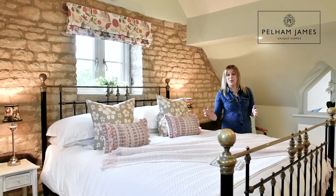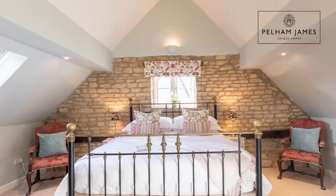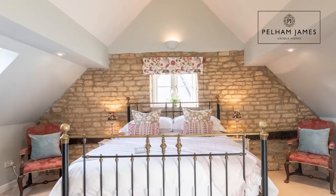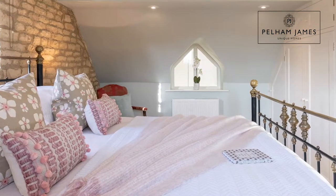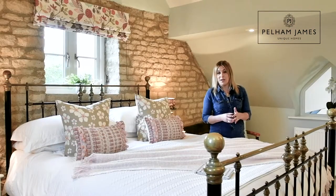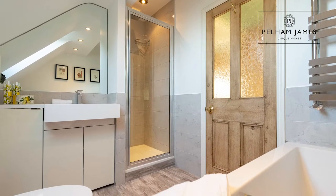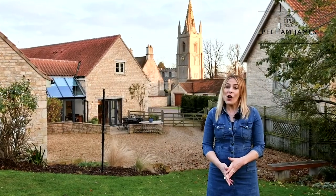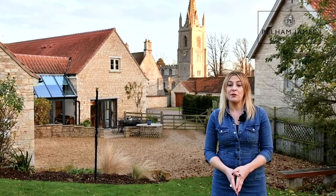Mulberry Barn is beautifully presented throughout and the country charming character continues in here. The vaulted ceiling, exposed stonework wall and a very unusual feature of a window that overlooks that pretty garden room below. This room also includes fitted wardrobes and its own ensuite bathroom with bath, separate shower, basin and loo.